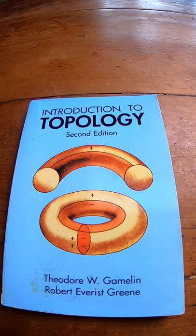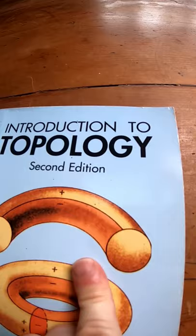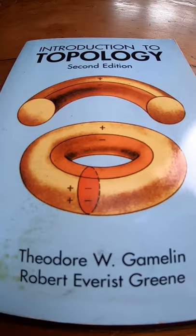Introduction to Topology by Gamelin and Green. The nice thing about this book is that it has full solutions to every single problem, including the proofs. So it's a topology book with full solutions. Also, this is a Dover book, so you can get it for just a few dollars. This is the book, again, by Gamelin and Green.